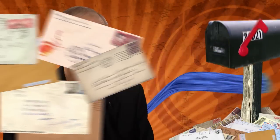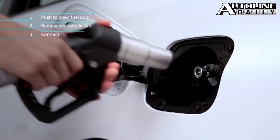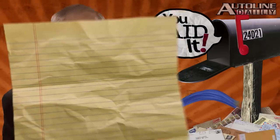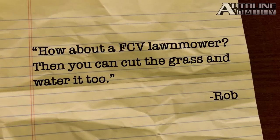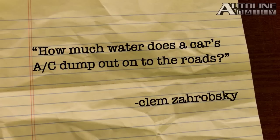And now it's time for some of your feedback. A lot of you were amazed to see that a fuel cell car will pump 10 gallons of water through the exhaust pipe for every tankful of hydrogen. Rob says: how about a fuel cell lawnmower? Then you can cut the grass and water it too. TC says: how about adding a refrigerated drinking water system to fuel cell cars? But Glenn Zoromsky wants to know how much water does a car's AC dump out on the roads? That's a great question — anyone out there have an answer?